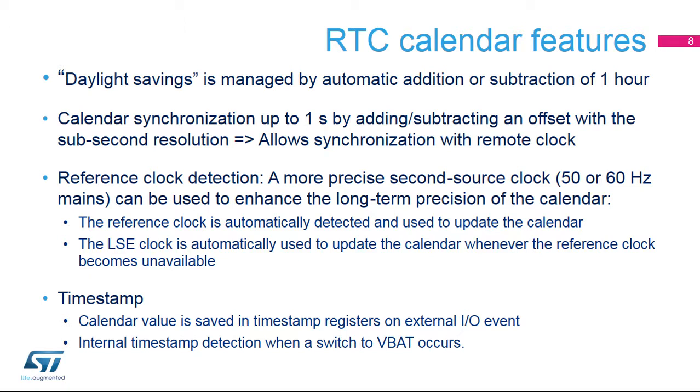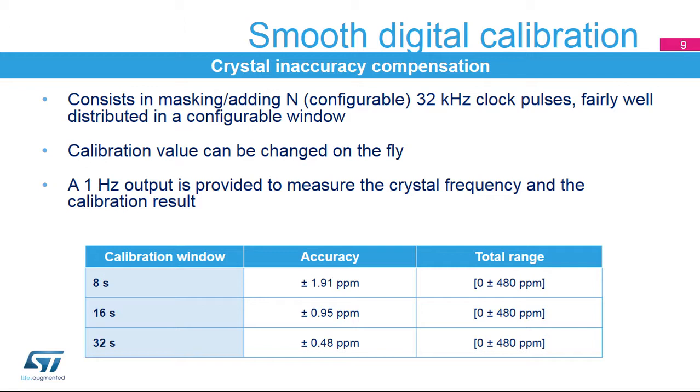A timestamp function is available. The calendar values — sub-second, time, and date registers — are saved in timestamp registers when an event occurs on the timestamp I/O. A timestamp event can also occur when a switch to VBAT occurs. The digital calibration is used to compensate crystal inaccuracy and accuracy variations with temperature and aging. It consists in masking or adding a programmable number of RTC clock cycles, fairly well distributed, in a configurable window. The calibration value can be changed on the fly, depending on detected temperature changes, for instance.